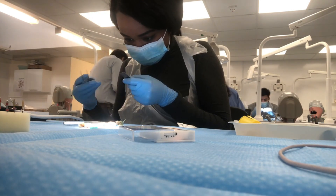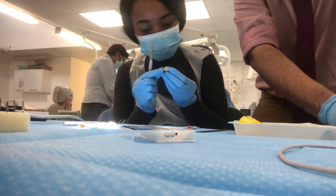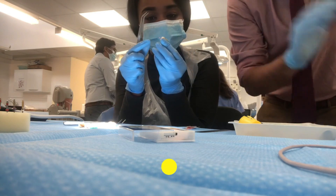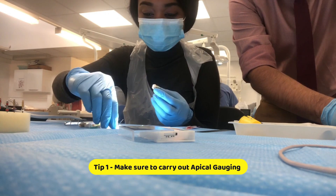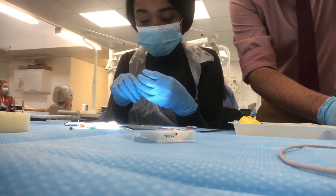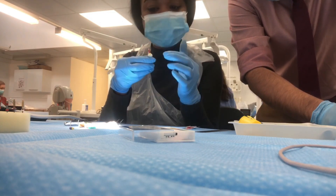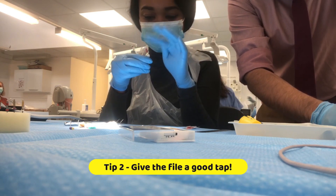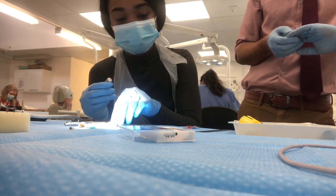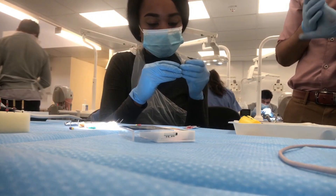Once that's done you select your GP point and match it to your working length. At this point I did get a little bit stuck so I got Vish over for some help. I started off with a 10 file, then went to a 25. I measured to 18.5 - that was my working length. Then I got the 30, measured that to 18.5 working length, and repeated the process. Vish confirmed I was going in the right direction.